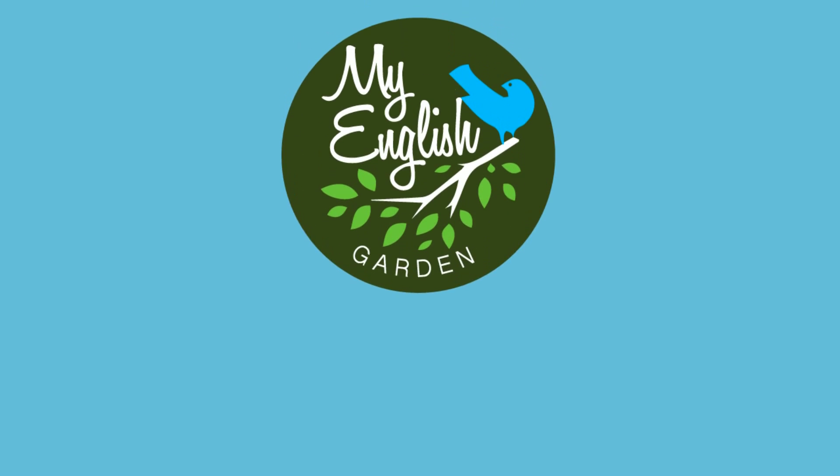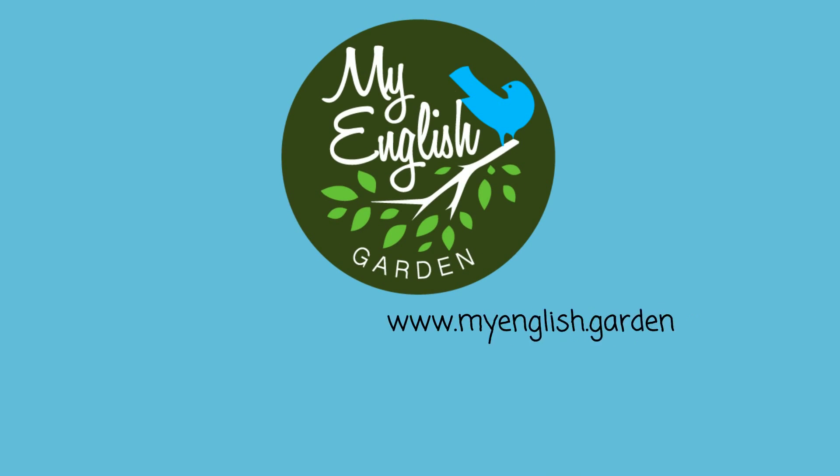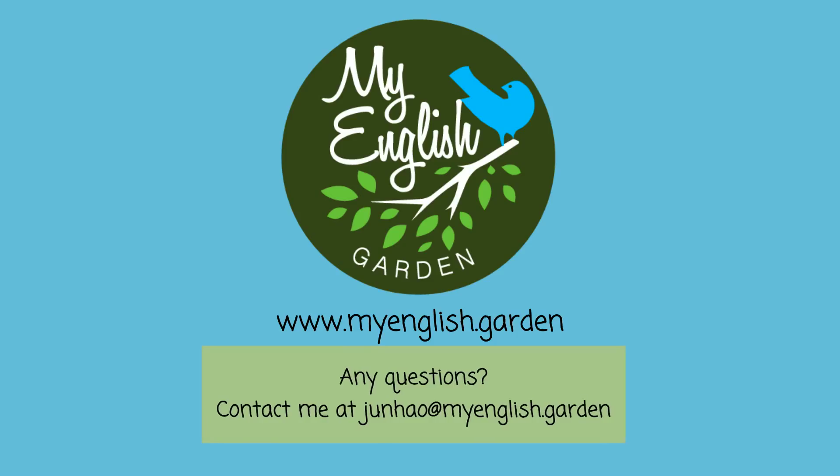Thank you for watching. Please check out my other videos on www.myenglish.garden. If you have any questions, please contact me at jinhao@myenglish.garden.